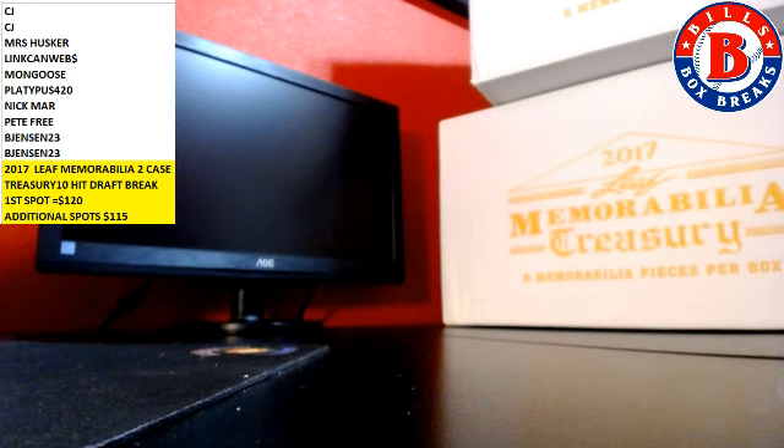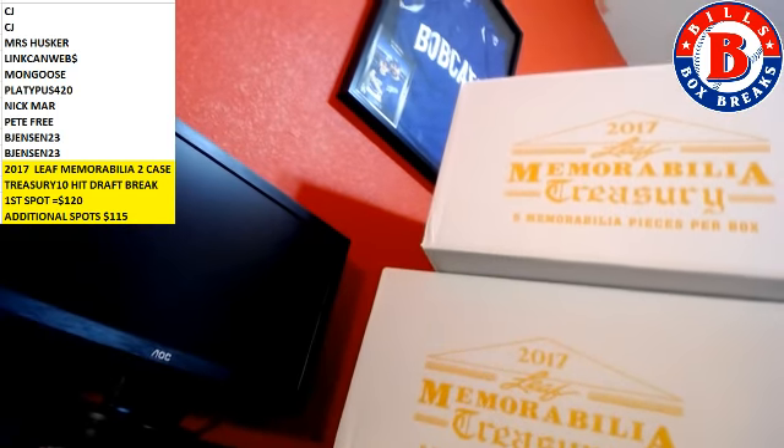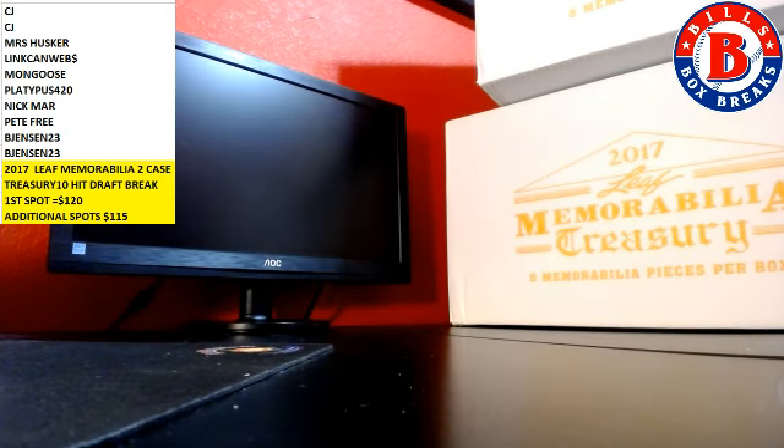All right, hit a record. All right guys, we're going to dual case 2017 Leaf Memorabilia Treasury. Kind of like Leaf Vault, but five hits instead of ten. So we're taking one case, two cases, ten hits, and a draft. Here we go.